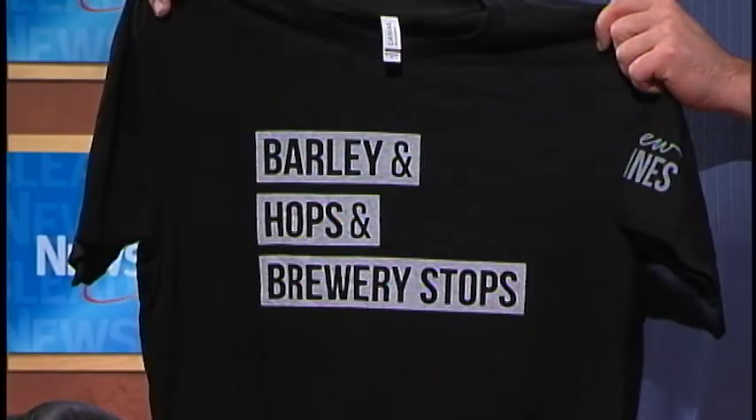If you have a friend with you that has the app, they can also use that coupon. It's a one-time use coupon. When you check into six different breweries — there's no time limit, so you don't need to do it all in one day — you get this lovely t-shirt that I'm wearing: 'Barley, Hops, and Brewery Stops.' That's what you get at six, and you become a Brumoynian as opposed to a Des Moinesian.